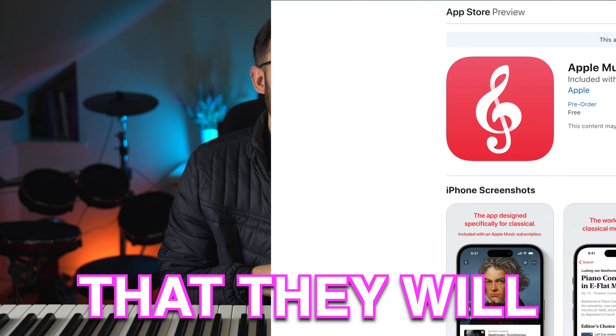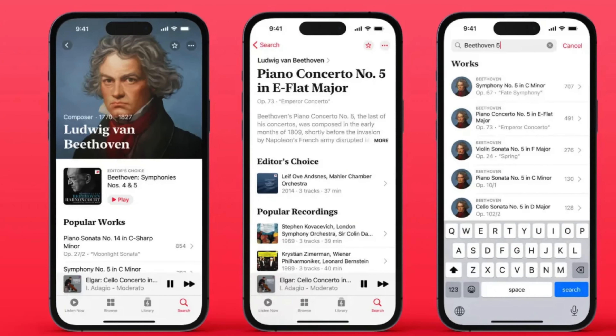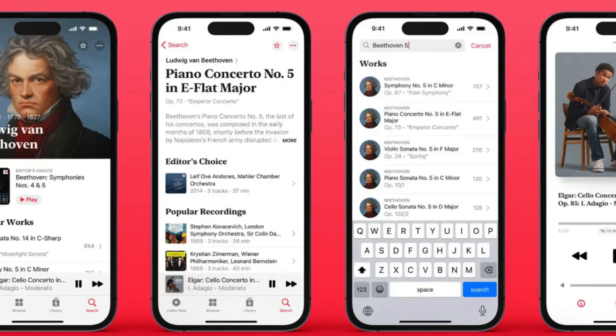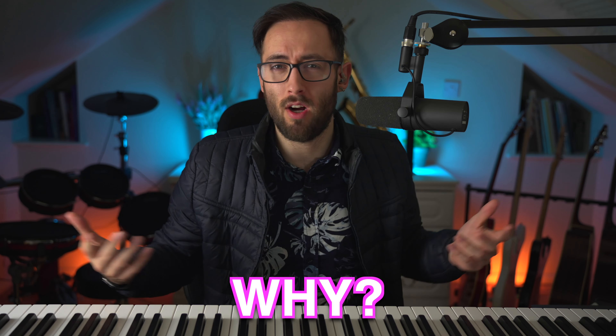So recently, Apple Music announced that they will be releasing an app called Apple Music Classical. The app is supposed to be essentially exactly the same as Apple Music, but dedicated to classical music, which raises the question: why?